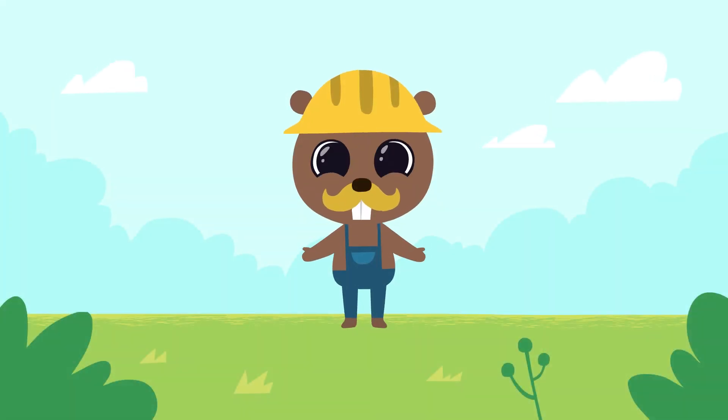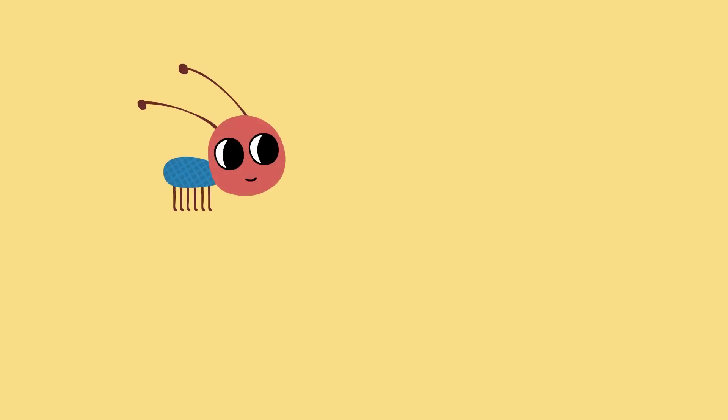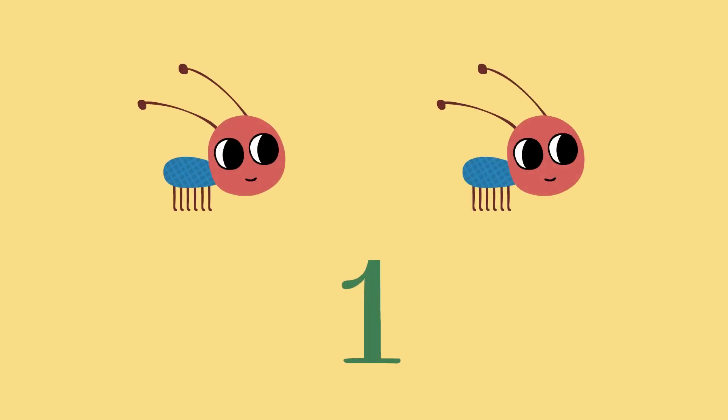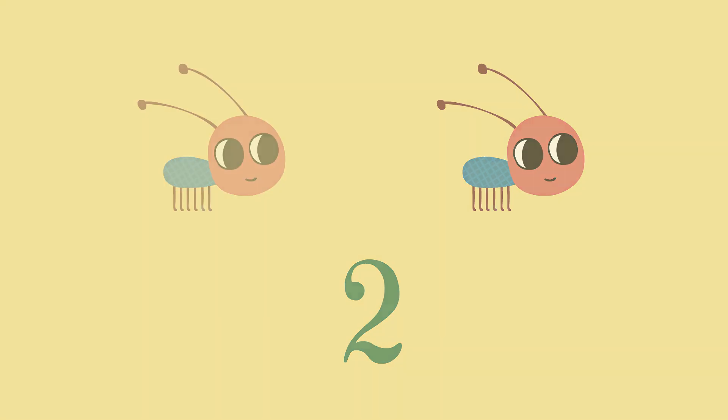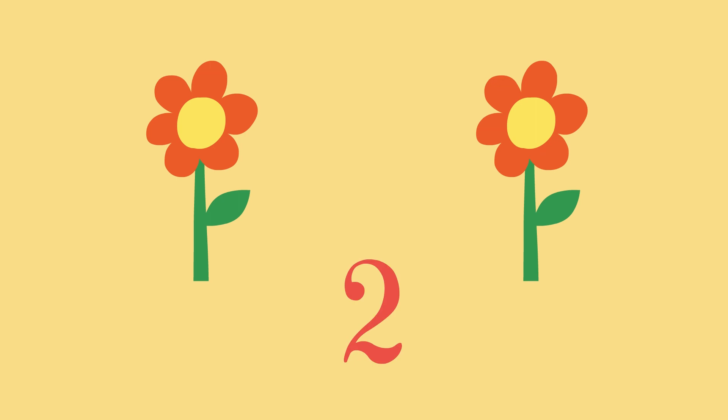Now let's repeat what we've learned today. One tree, two trees. One end, two ends. One house, two houses. One flower, two flowers.